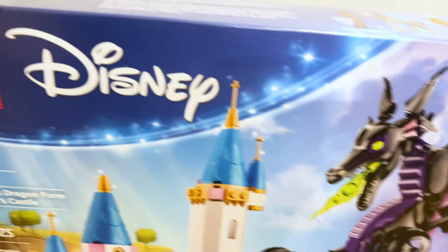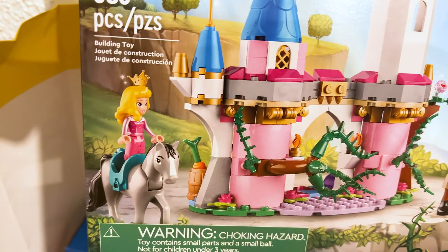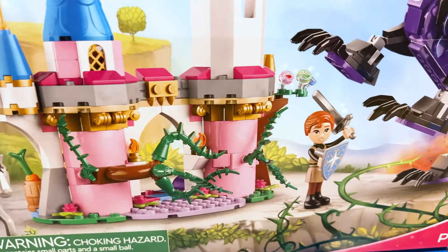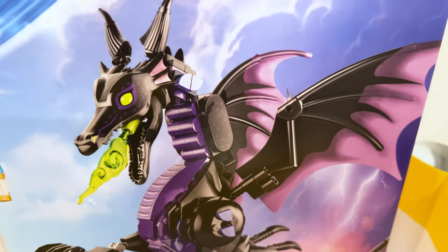We've got another Disney set which is the one I'm most looking forward to from this new batch — Maleficent's Dragon Form and Aurora's Castle. I love the castle; it's simple with all the vines and different things. Prince Philip is great, but this dragon build is on a whole other level. I'm just so excited to build this.